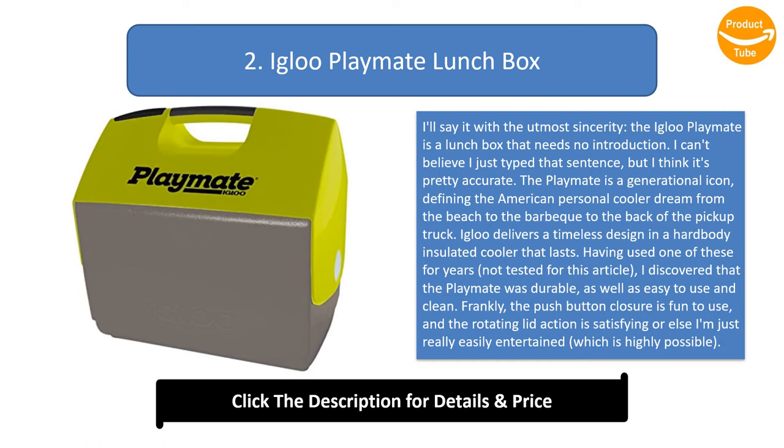Having used one of these for years, I found the Playmate to be durable as well as easy to use and clean. The push-button closure is fun to use and the rotating lid action is satisfying. The cooler won't hold ice forever, nor does it claim to, but it keeps sandwiches fresh until lunchtime and beer ice cold until the nightcap.